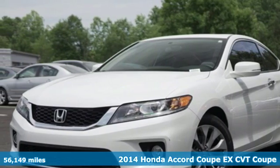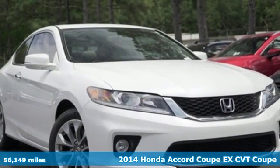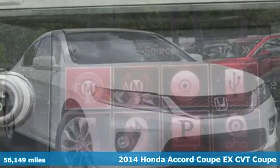Here's a 2014 Honda Accord Coupe. Honda made no compromises with this luxurious and practical Accord.